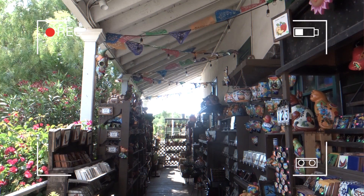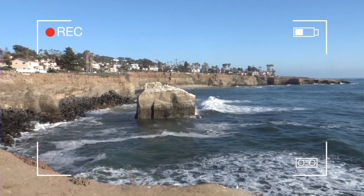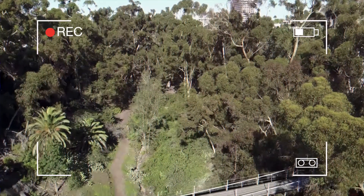San Diego, California is known for its ideal climate and miles of pristine Pacific Coast beaches. With so many fun things to do, it's no wonder it's been nicknamed America's Finest City.